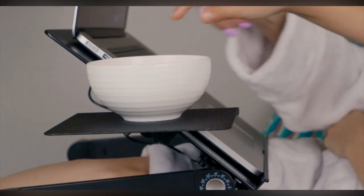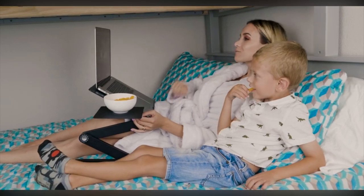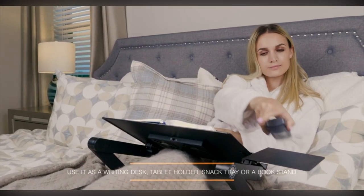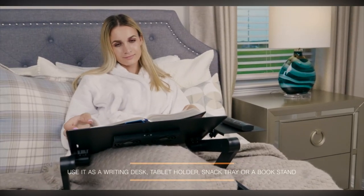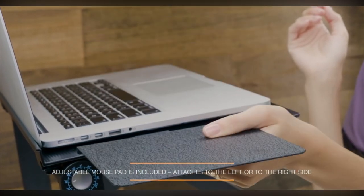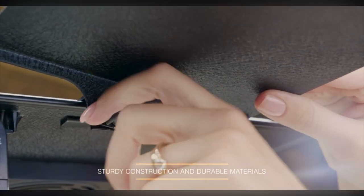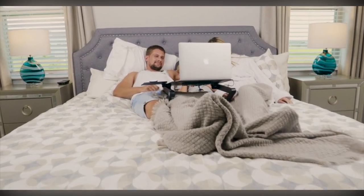Working from home just got much more efficient. Silent cooling fans, a mouse pad, and stoppers are included — designed for use while comfortably lying in bed, on the sofa, or in the kitchen. It's ultra lightweight and easily portable. The laptop desk has two built-in cooling fans to sustain your workflow for as long as possible.